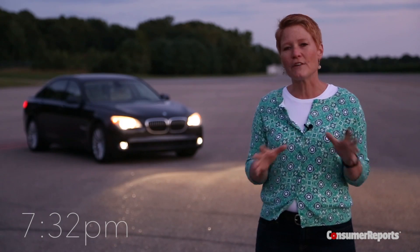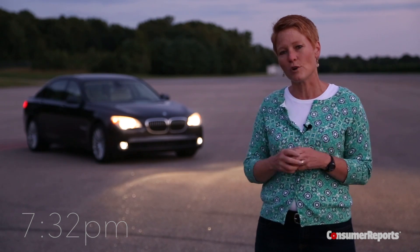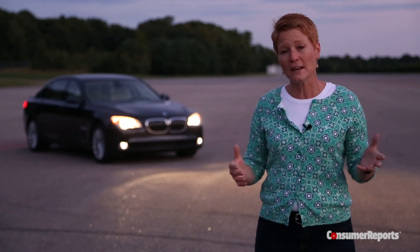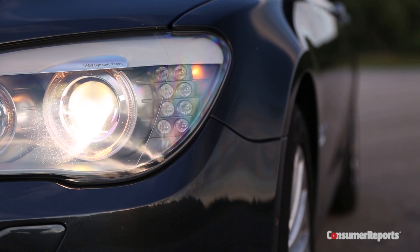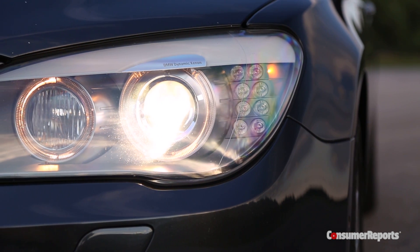As part of our overall evaluation of every car we test, we include a test of how the headlights perform — how well you're going to be able to see at night. We come back here after hours, and not only does it give you an assessment of that particular car, but it lets us compare technologies.